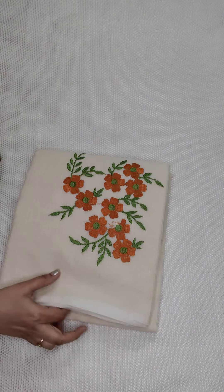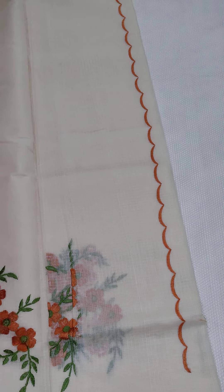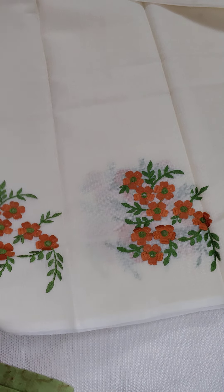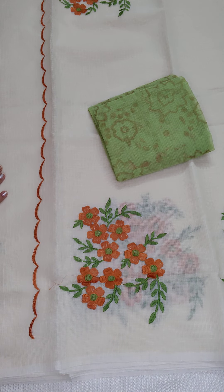This is the last one — a cream shade with yellow and green color combination. This is also very nice. If anyone likes, take a screenshot and WhatsApp me at 9490078237. This is the pallu, and the blouse is a green blouse.